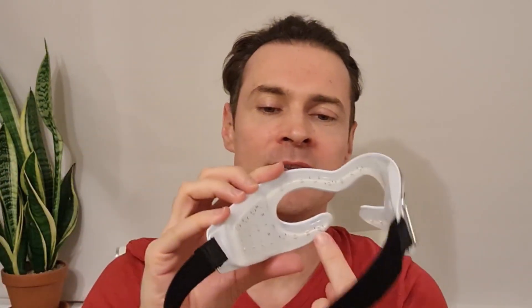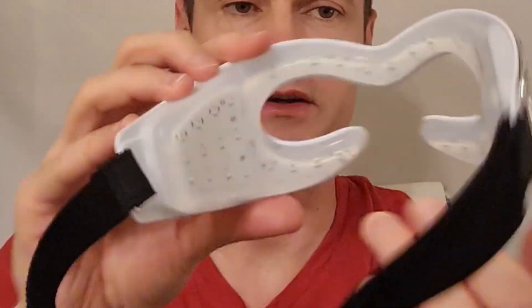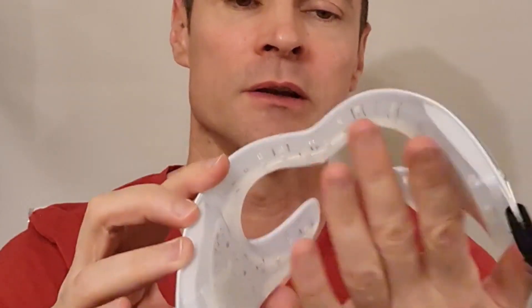So this is the CurrentBody Skin LED Eye Perfector. It's a clinically proven device which basically has 80 professional strength LED lights on the back. It has a silicone cover so you can wipe it clean — it's quite hygienic and it kind of sticks to your skin quite nicely as well.